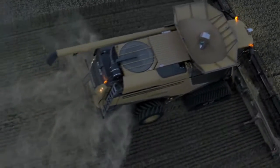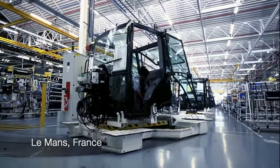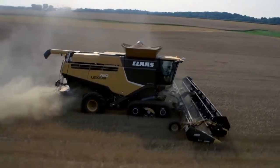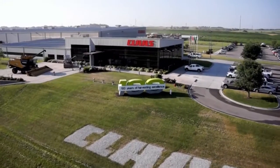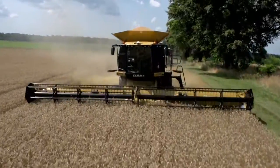While the company's strong engineering roots are in Germany, its branches have spread around the world with manufacturing throughout Europe, Asia, and even here in North America, where the trademark yellow and black Lexion Combines are built in Omaha, Nebraska, U.S.A., for the challenging demands of North American farmers.